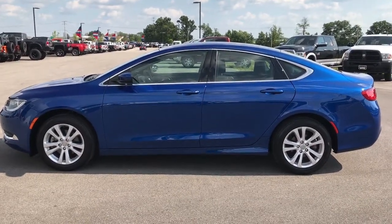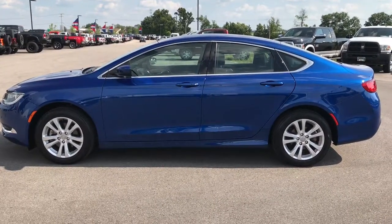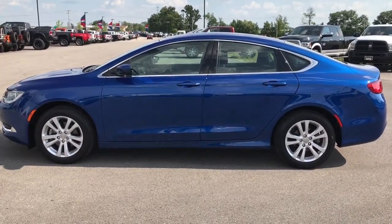A link to more used inventory videos on your right, and if you're not already on our website, a link to our website at the bottom for this car. Check them all out. We look forward to helping you with this super clean 2015 Chrysler 200 Limited. Thanks again.